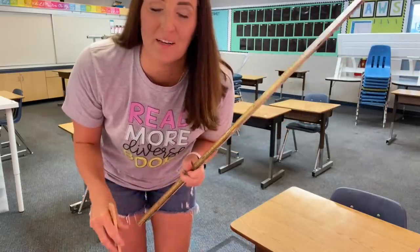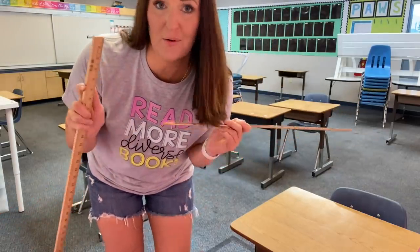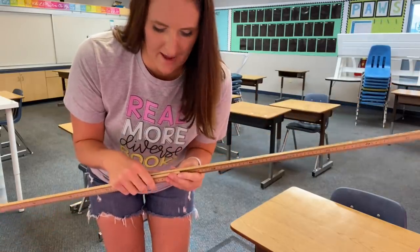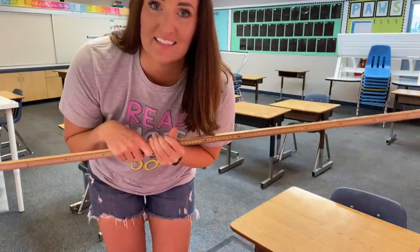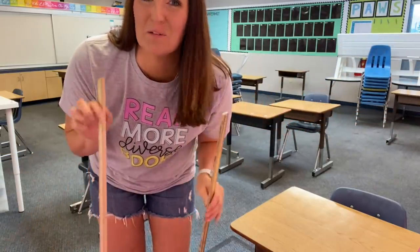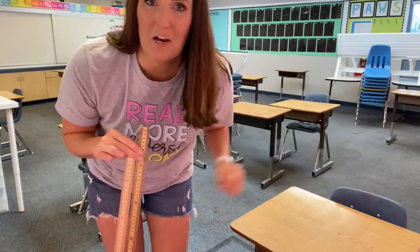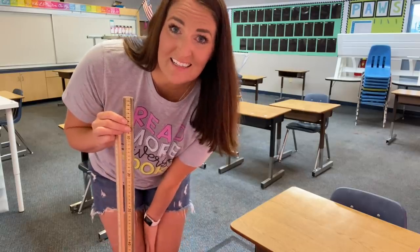I wanted a more exact measurement, so I found two meter sticks and I'm holding them together and overlapping the extra inches so that it equals six feet. I feel like this is probably a better way to do it than just measuring with my arm span. So here we go back to moving around desks.